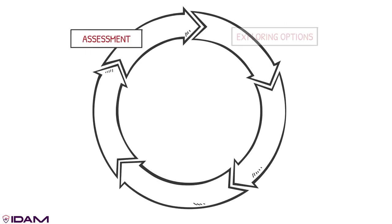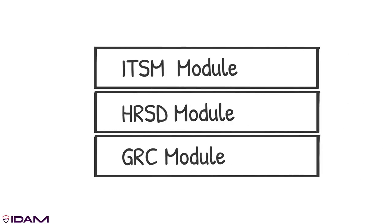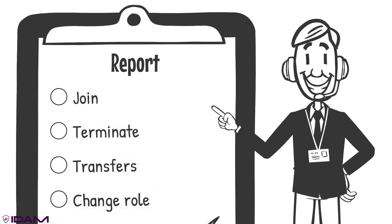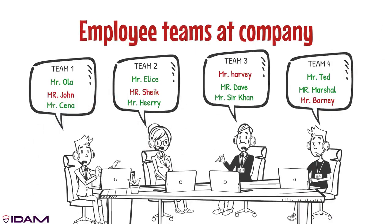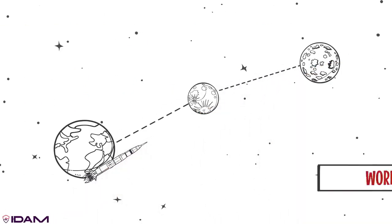IDAM is built on ServiceNow App Engine and designed to integrate seamlessly and enhance your ITSM, HRSD, and GRC modules. When users join, terminate, transfer, or change roles, they can immediately be connected to the applications they need using ServiceNow's workflow automation capabilities.